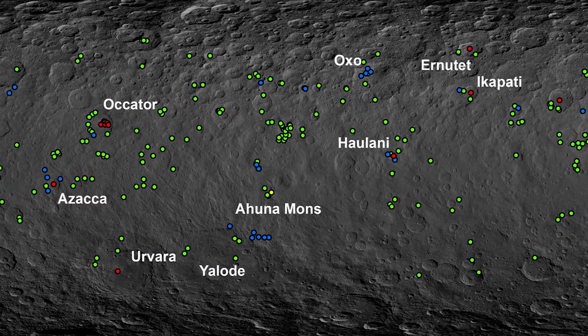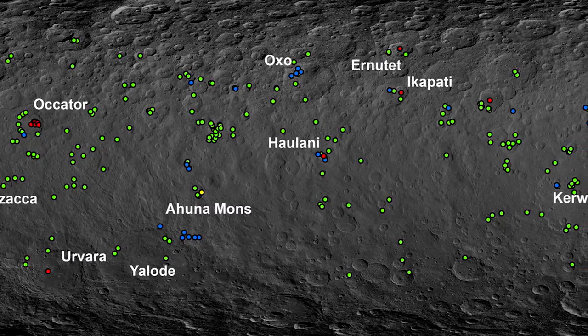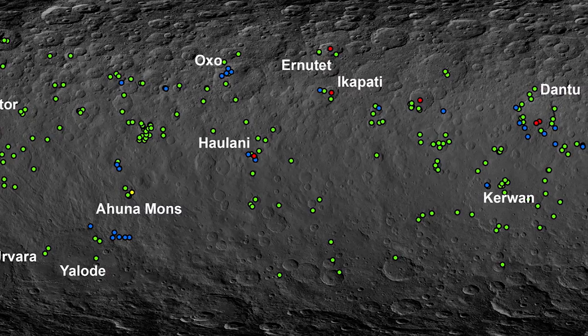Bright spots on Ceres aren't limited to a single place. We found that there are over 300 bright spots all over the surface of Ceres, and that indicates that this is a relatively widespread process.